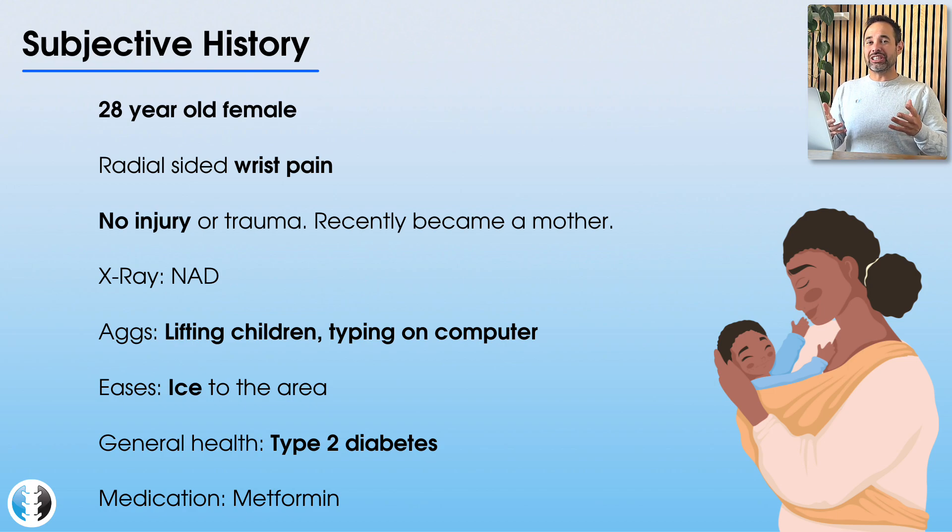She's not using any painkillers because she's just given birth and doesn't want that to affect her breastfeeding, so she's been using ice on the area to try to settle things down. In terms of her general health, she has type 2 diabetes, which is relatively well controlled, and she's using metformin to help manage this.